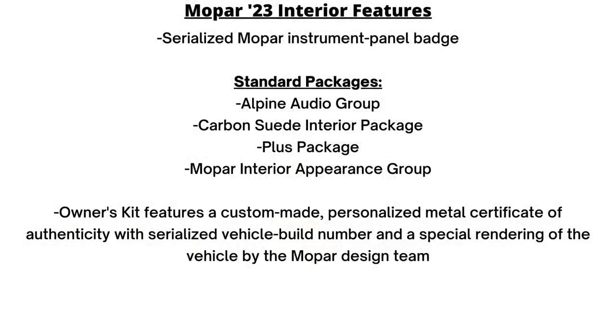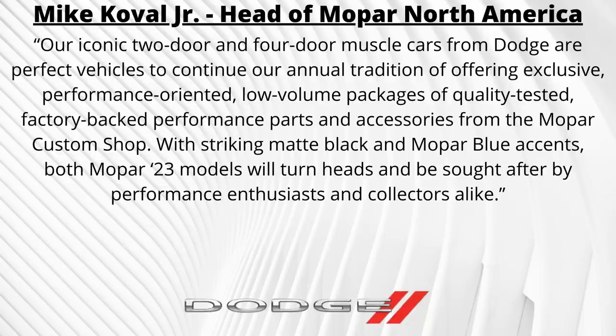All of the Mopar 23s will have a serialized Mopar instrument panel badge, and each buyer gets an owner's kit with a personalized metal certificate of authenticity with a serialized vehicle build number and a special rendering of the vehicle by the Mopar design team.